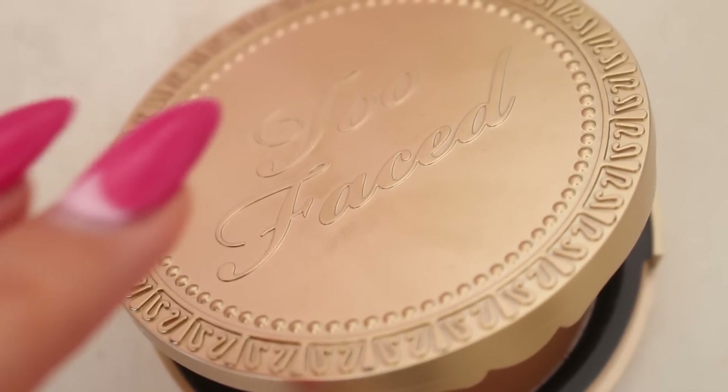This is Too Faced Chocolate Soleil Bronzer — I love it because it smells like chocolate — and I'm just dabbing it on the sides. You can totally skip this step. You could also use a cream blush for a more dewy glowy look, but I'm going to use this powder blush — Stay Pretty from MAC — and just dab it right here for a little flushed glow.